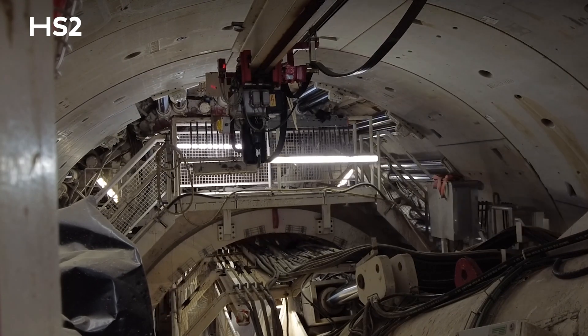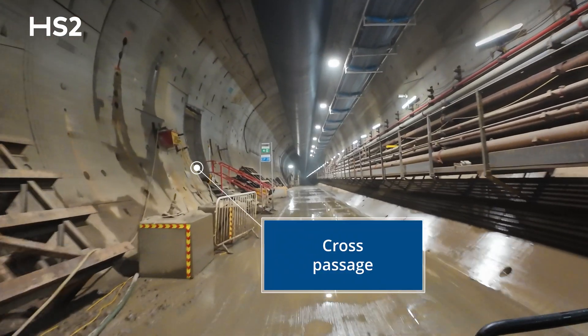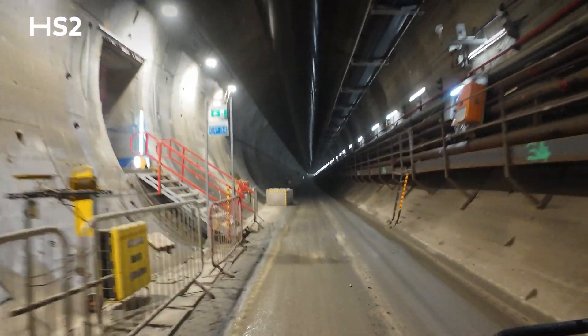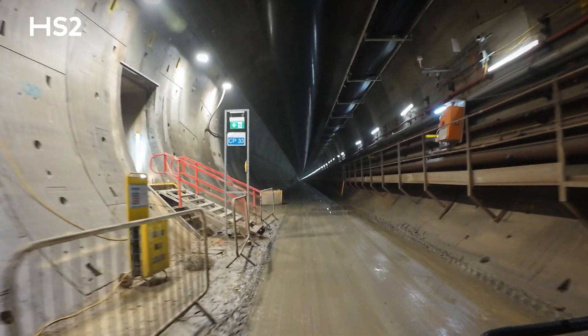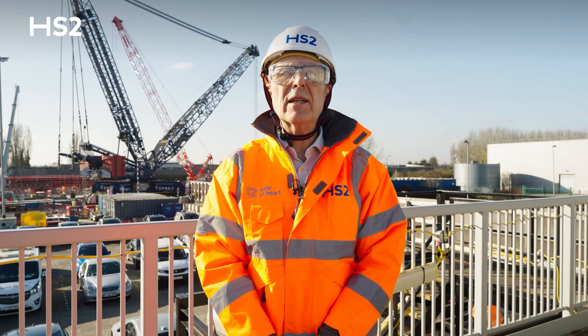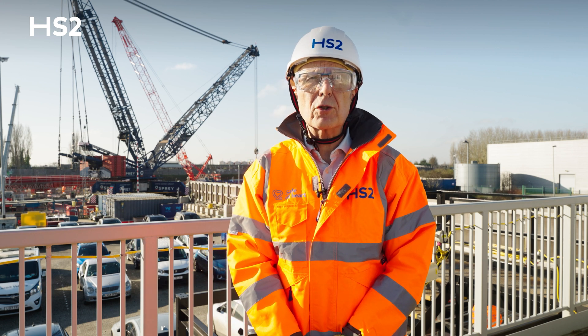Inside the tunnels, we're also constructing cross passages using a ground freezing technique. These are safety links spaced every 500 metres to connect the two running tunnels and provide a secure evacuation route. So far, we've completed 10 of the 34 cross passages.